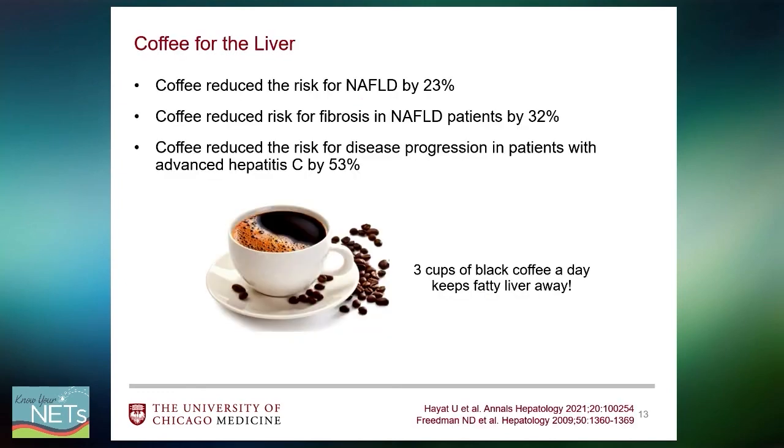Coffee truly has data showing it reduces the risk for developing NAFLD by 23%. For those already with NAFLD, coffee reduced the risk for fibrosis by 32%. Even older studies in hepatitis C patients showed that coffee reduced the risk for disease progression to advanced hepatitis C by 53%. So three cups of black coffee a day keeps fatty liver away.